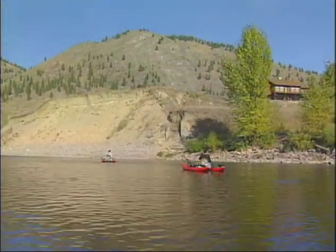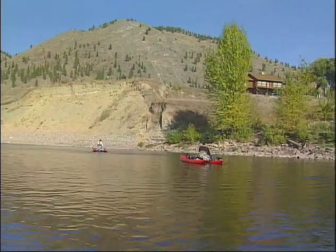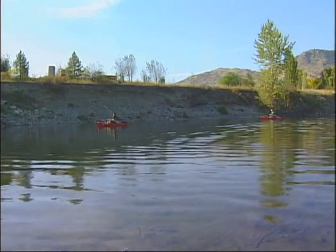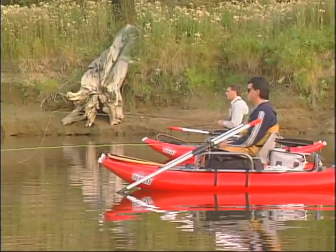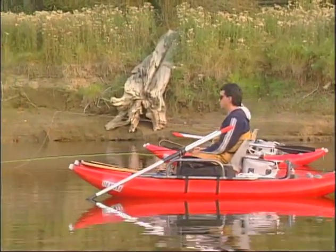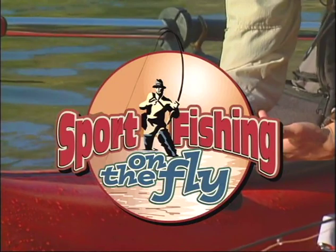Welcome to the opening show of series 7 of Sport Fishing on the Fly. Today we're floating the Kettle River in south-central British Columbia. This freestone stream is over 50 miles of fishable water and a lot of it is right by Highway Number 3. But the best way to approach it is by drifting, and our Outcast pontoon boats are the perfect vehicle. The Kettle is known for its abundance of species, but today it's rainbows we're after.